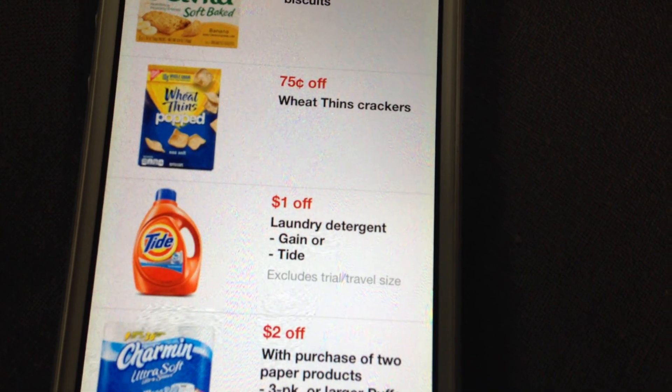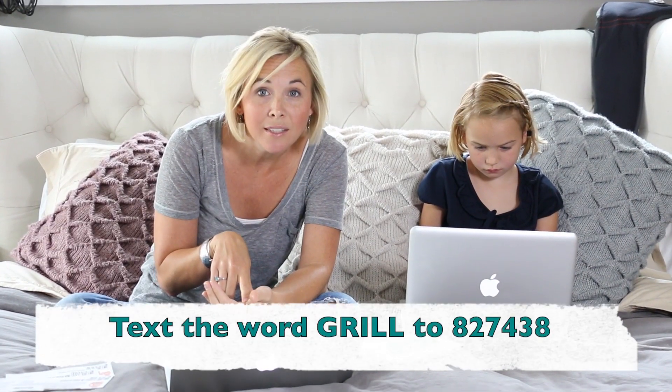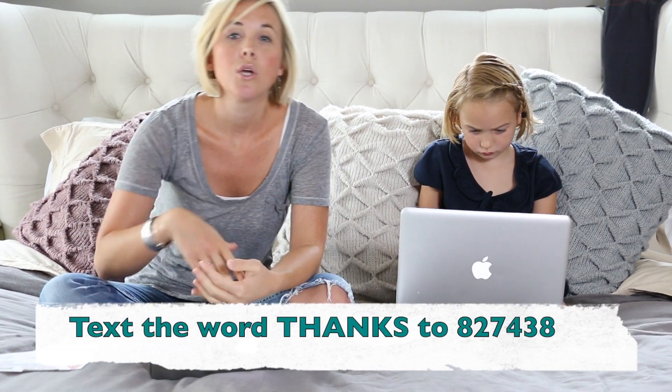There are also stackable Target coupons to go with them. There are two different Tide detergent mobile coupons: a $1 off one Tide detergent mobile coupon when you text the word GRILL to 827438, and a $2 off two Tide detergent mobile coupon when you text the word THANKS to 827438. There is also a $2 off one Tide detergent manufacturer's coupon from the June 1 P&G insert. Note that coupon expires June 30, so you only have about two days to use it when the sale starts.